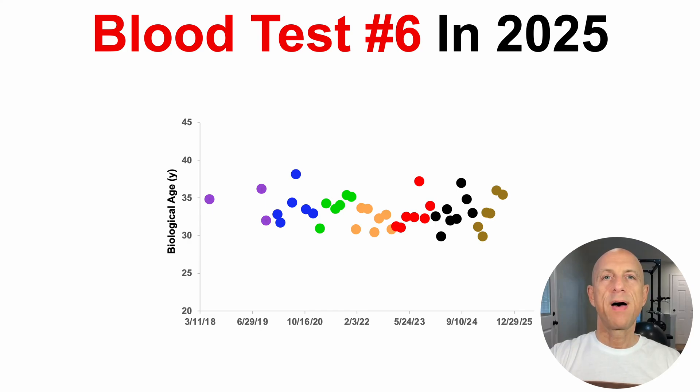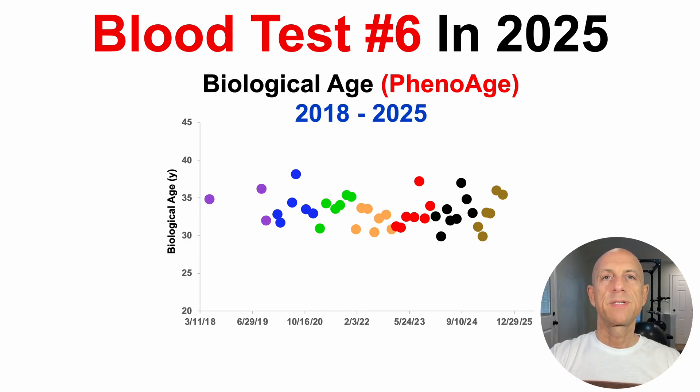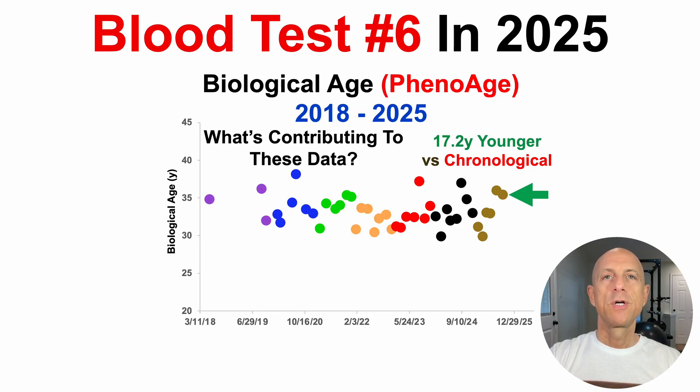For blood test number 6 in 2025, when using Dr. Morgan Levine's biological age calculator, PhenoAge, we saw that my biological age was 17 years younger than the chronological. And if you missed that video, I'll link to it in the right corner. So what might be contributing to these data?